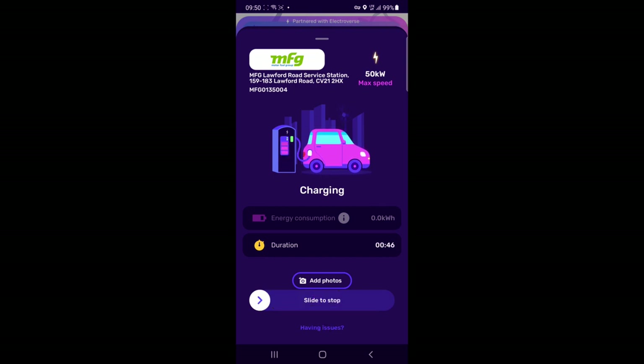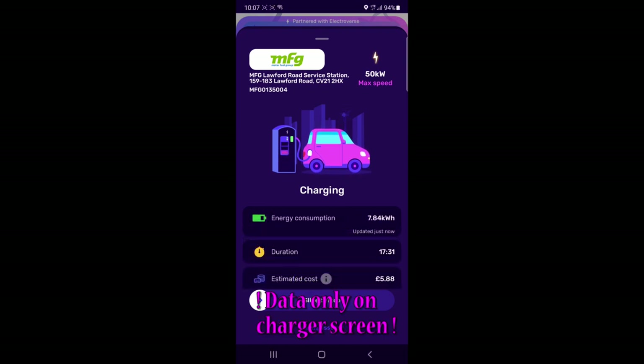Once I've got enough in the battery I just use the slider at the bottom to stop. Looking at the screen for the MFG charger, it's telling me I'm now at 82, 83 percent. One thing I'm not keen on with the Electroverse app is it doesn't show you the state of charge of your battery, so if I'm sat in a cafe away from the charger I won't be able to see what it is. On other apps you can see the state of charge, so if you're having a coffee and decide that's enough, you can slide to stop the charge and walk back to the car when you're ready. But with the Electroverse app you've got to do it on site — so slide to stop.